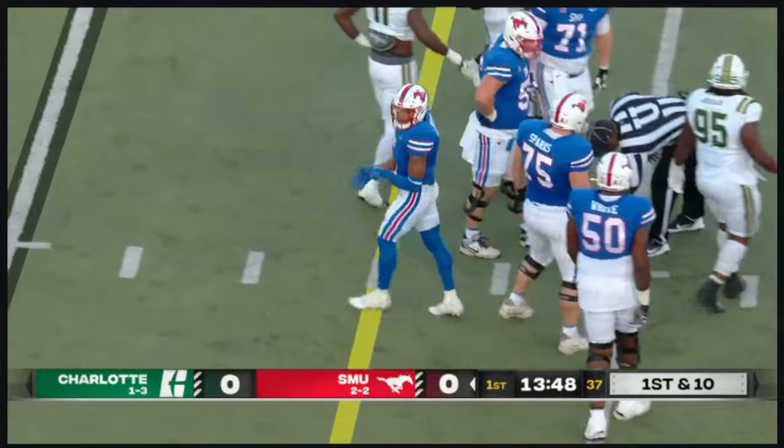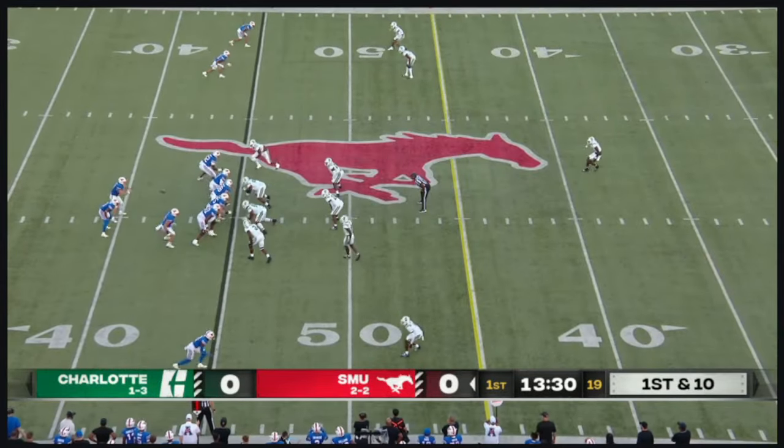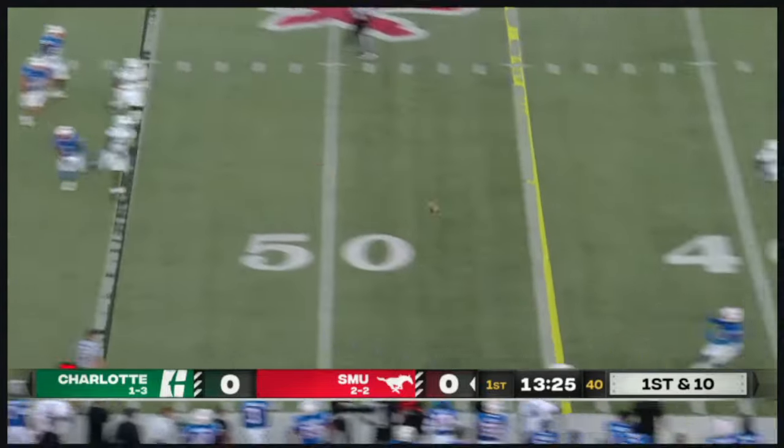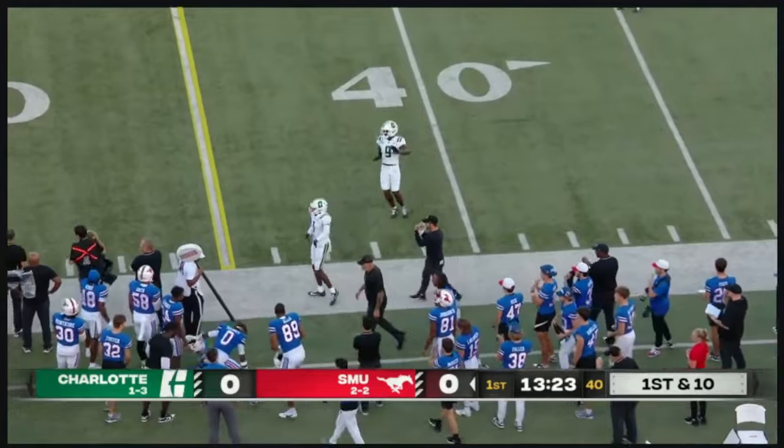Demetrius Knight there on the tackle for Charlotte. On first and 10, Stone looking to throw — looks left, now comes back to his right, throws on the run. Is that complete?